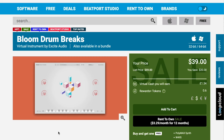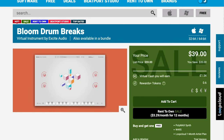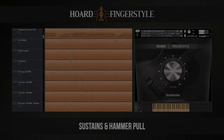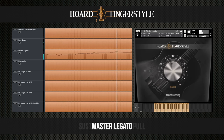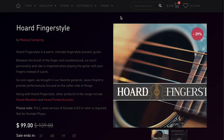Let's dive into new releases. Excite Audio has Bloom Drum Breaks, normally $59, grab it now for $39. Plus they've released Bloom Drum Breaks Lite for just $19 intro price. Musical Sampling's got a new Horde Fingerstyle — this Kontakt library is on sale for $99, normally $139.